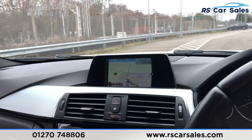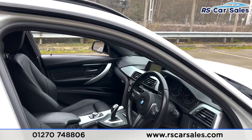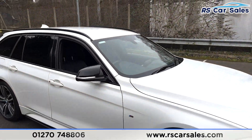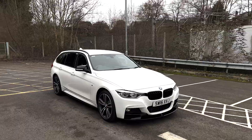The infotainment screen features sat nav, radio, Bluetooth phone connectivity, different drive modes, and much more. That's all for today — once this vehicle gets a full valet, we'll do a more in-depth video. If you'd like to find out more, please check out the website. Thank you for watching.